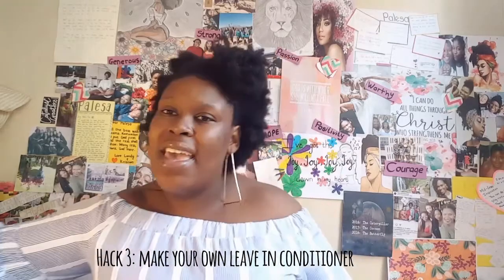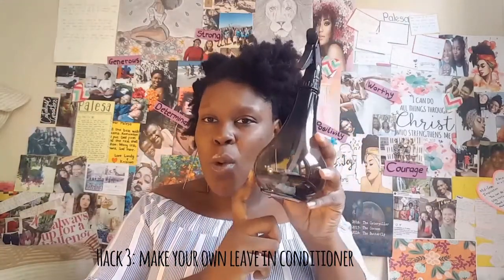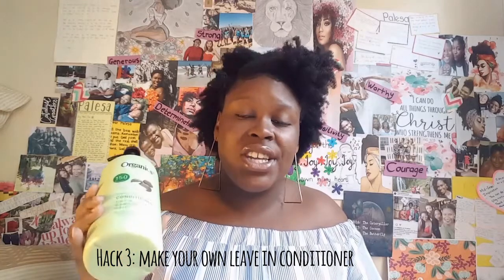I'm going to show you how you can make your own leave-in conditioner. Take your normal conditioner and a spray bottle, and add some water. If you're adding two teaspoons of conditioner, add four teaspoons of water. That's how you make your own leave-in conditioner — it's simple, you've saved money and don't have to buy all these products.